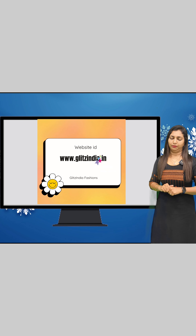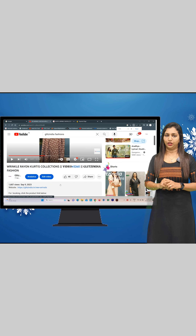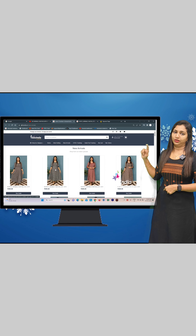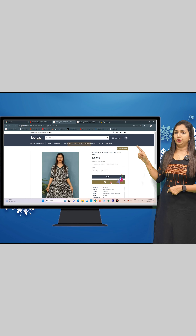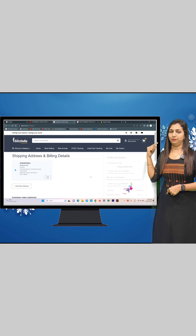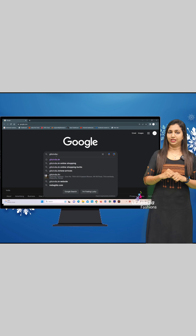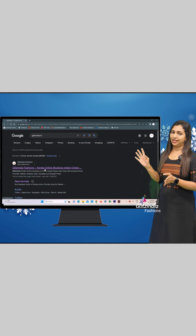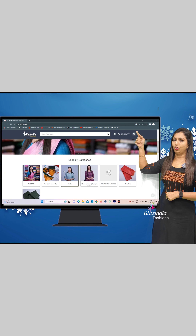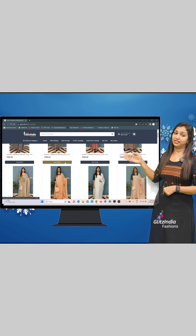Click on New Arrivals to see the latest products list. Select the product you want and buy it. You can browse through the new arrivals category to find the latest items.